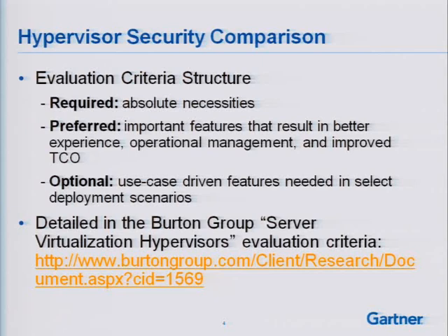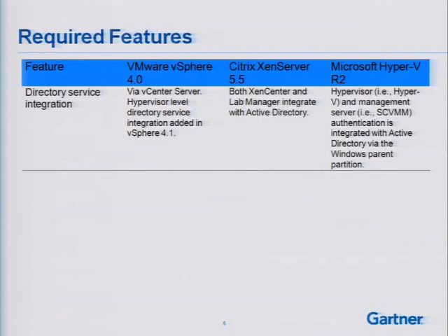I think the document is about 63 pages, so if you're having trouble sleeping one night, it's highly recommended — you'll be asleep in about five minutes. The presentation does get more interesting, but there are some boring tables in here, just warning you.